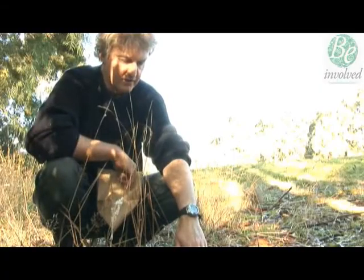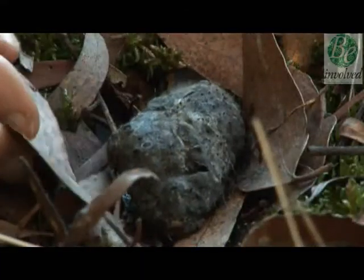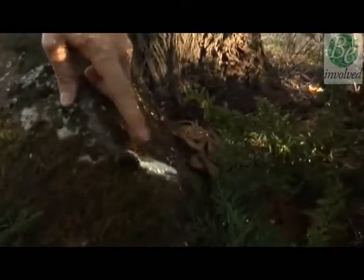Down here we've got a fairly freshly regurgitated pellet from the masked owl. That's whitewash — the faeces of the masked owl.